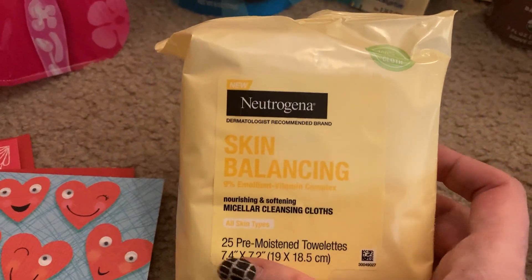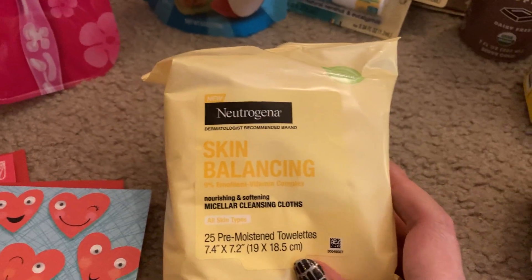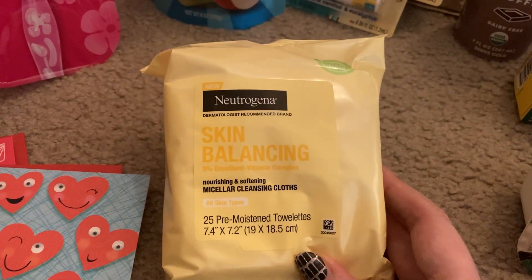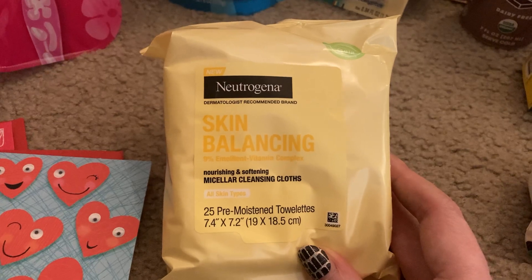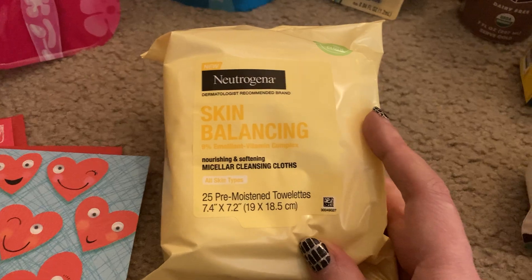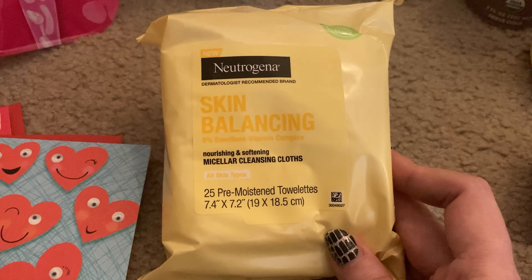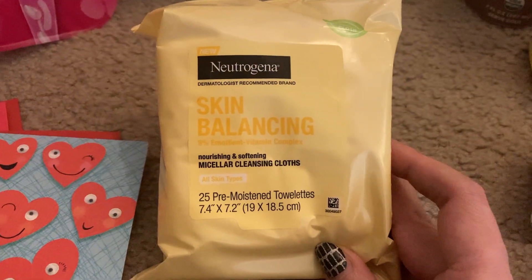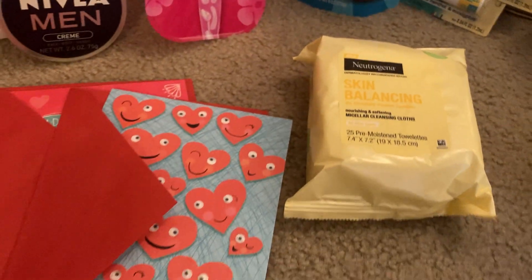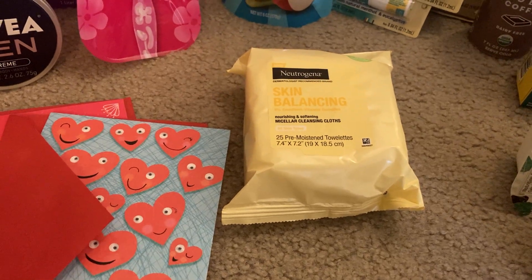The Neutrogena Skin Balancing micellar cleansing cloths — 25 towelettes — are priced at six dollars and twenty-four cents. You want to use a three dollar printable from Coupons.com; I just printed one yesterday so they should still be available. Then Ibotta gave me two dollars back on this item, making my final cost just one dollar and twenty-four cents. Super happy to go from six dollars to a dollar twenty-four on an item I would use.